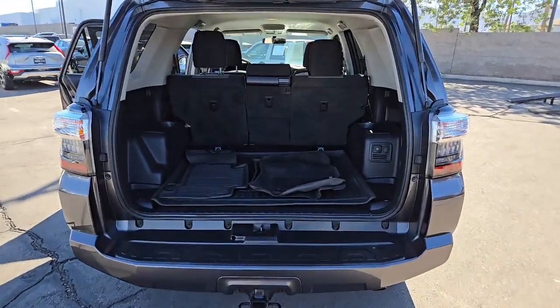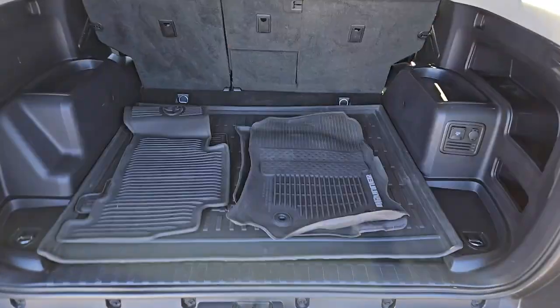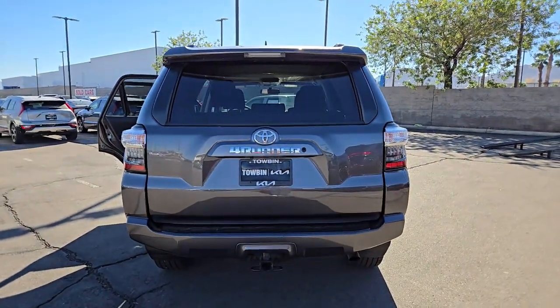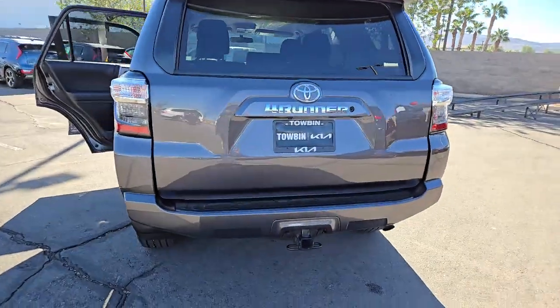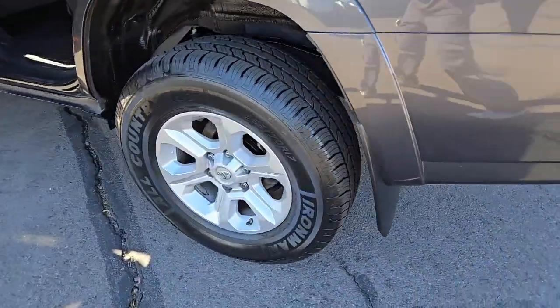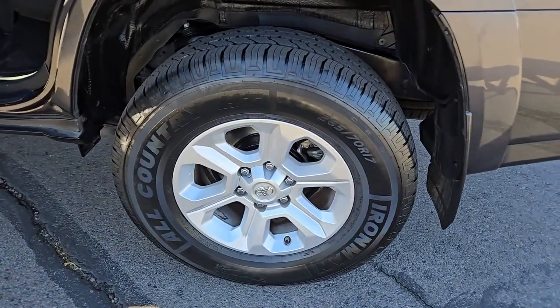These are just some of the great options this vehicle comes with: keyless entry, satellite radio, heated mirrors, fog lamps, backup camera, alarm, electronic stability control, power driver seat, steering wheel audio controls, and aluminum wheels.